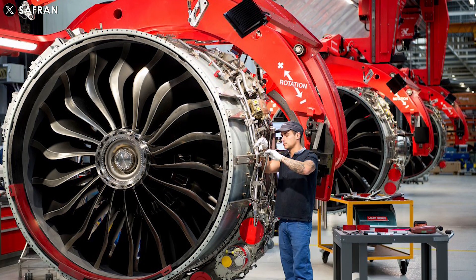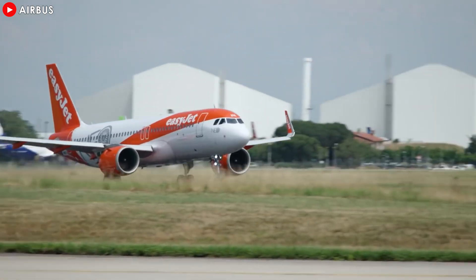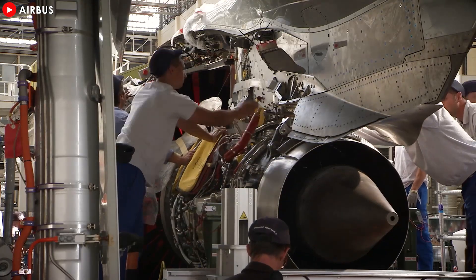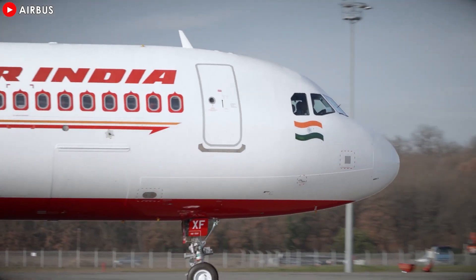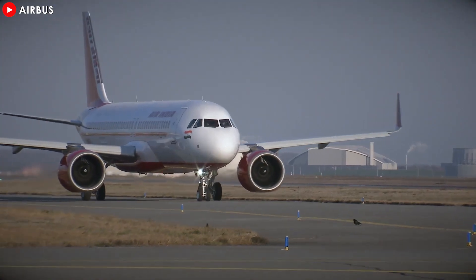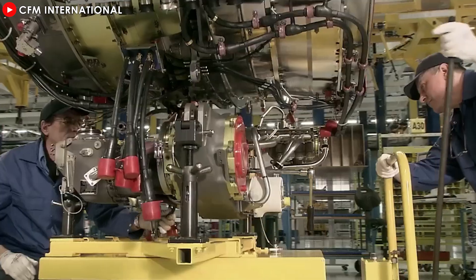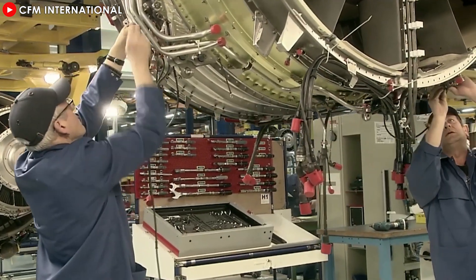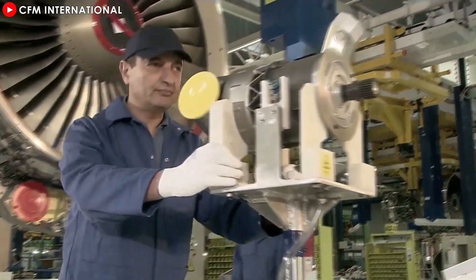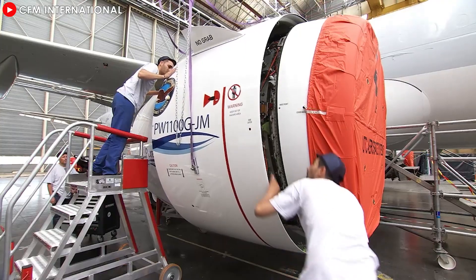Certification of the new high-pressure turbine is a significant milestone, but the real-world performance of these improvements will be closely watched by the aviation industry. Airlines, especially those operating in harsh climates, will want to see concrete benefits including reduced downtime, reduced operating costs, and improved performance in challenging conditions. For CFM International, the success of this upgrade will not only address long-standing concerns about LEAP-1A durability, but also solidify its leadership position in the aircraft engine market, playing a key role in maintaining customer confidence and improving competitiveness against rivals such as Pratt and Whitney with its GTF engine family.